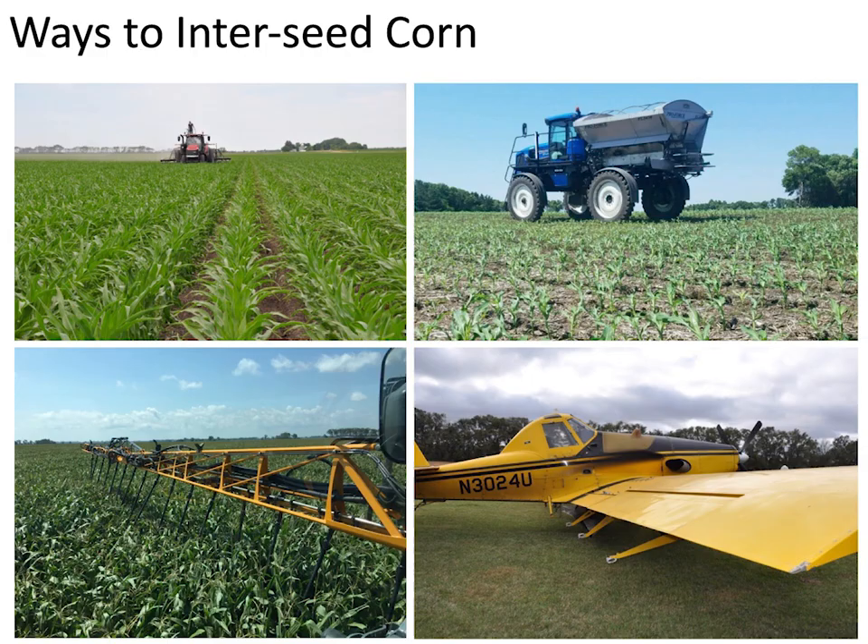Has anyone played around with building their own equipment to interseed? We work with a couple of producers who use the Hiniker interseeder — a 12-row unit with two discs, 15 inches on center, so two rows in between 30-inch rows. They go in at V7-V8. Drilling it into the ground gets really good seed-to-soil contact and good establishment. That's actually my preferred method now after trying all the different ways — seed-to-soil contact is really beneficial.